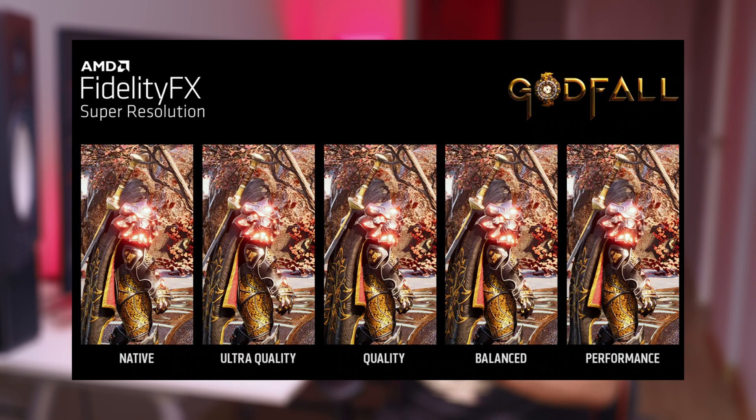FSR has five different modes: Ultra Quality, Quality, Balanced, Performance, and Ultra Performance. Each preset offers a different balance between performance and image quality, and you can choose depending on your preference and hardware. I've given AMD FSR a spin on several games and I've got to say I'm blown away by its performance. Demanding titles like Cyberpunk 2077 or the Callisto Protocol are now a breeze to play in 4K resolution at high settings with good frame rates. The image quality? Top notch.